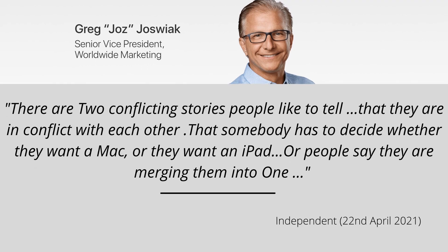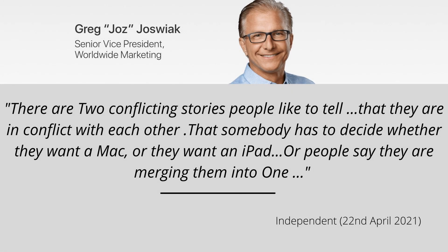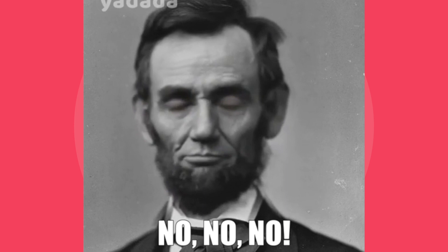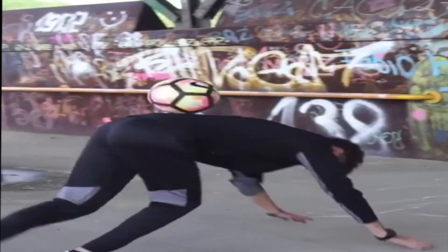In an interview, Apple's Senior Vice President of Worldwide Marketing not only confirmed that there are no plans to merge the iPad and the Mac into a single product line, he also denied that the two are in direct competition with each other.